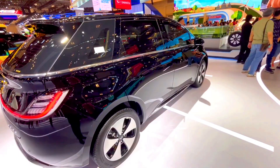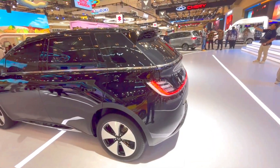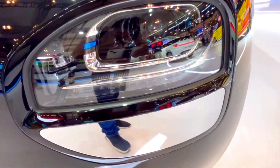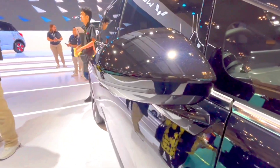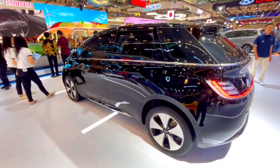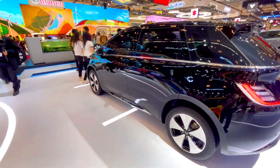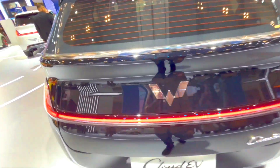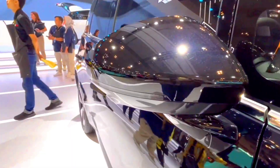Wooling Cloud EV interior. Seats: durable fabric upholstery designed for comfort and practicality. Comfort: manually adjustable seats, basic climate control. Infotainment: moderate-sized touchscreen (7–9 inches), straightforward interface, and standard audio system. Connectivity: basic USB ports and Bluetooth connectivity.